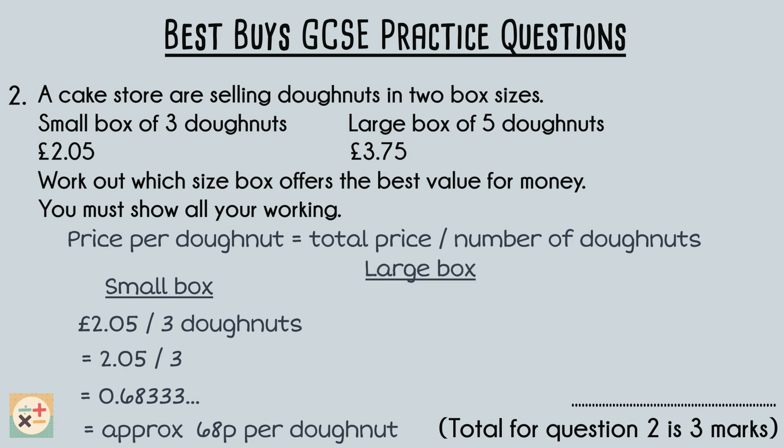The large box offers five doughnuts for three pounds and 75 pence. The price per doughnut can be found by dividing three pounds and 75 pence by five, which equals 75p per doughnut.